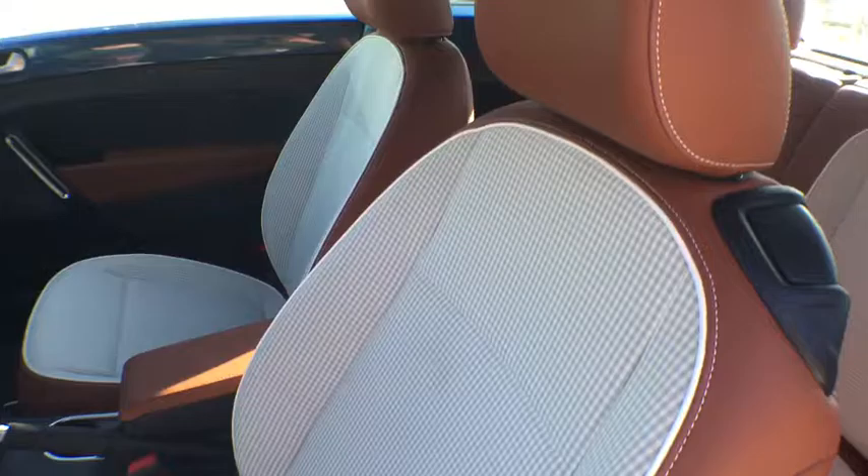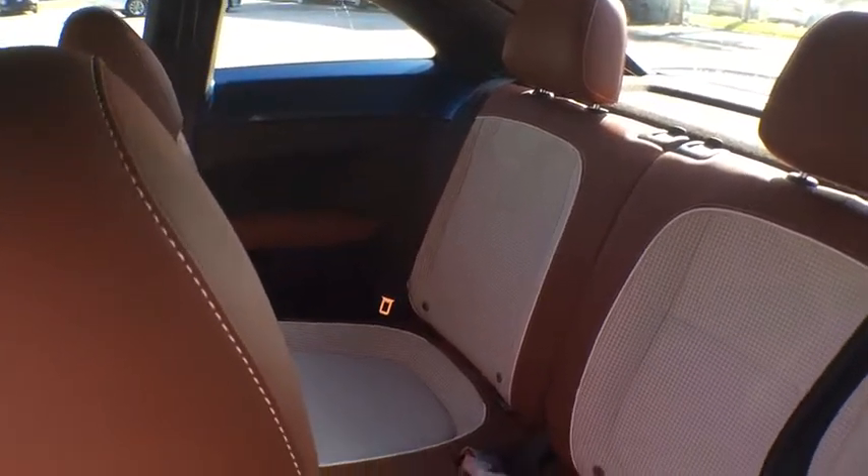Brake assist, panic alarm, overhead console, remote keyless entry, tachometer, tilt steering wheel, driver vanity mirror.